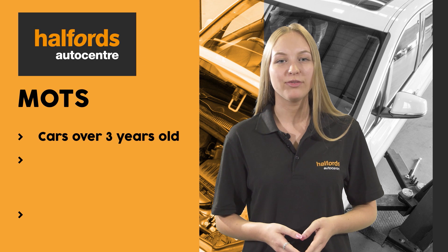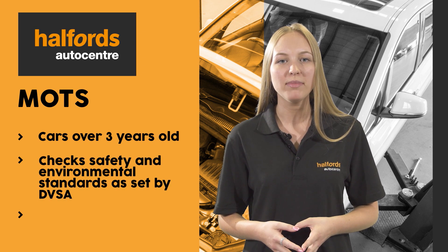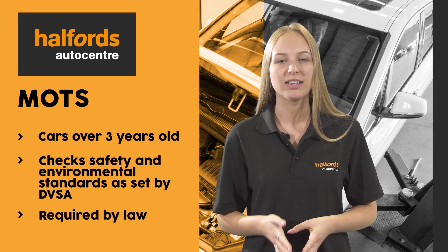An MRT is an annual test if your car is over 3 years old that checks the safety of your vehicle and whether it meets environmental standards as set out by the Driver and Vehicle Standards Agency.